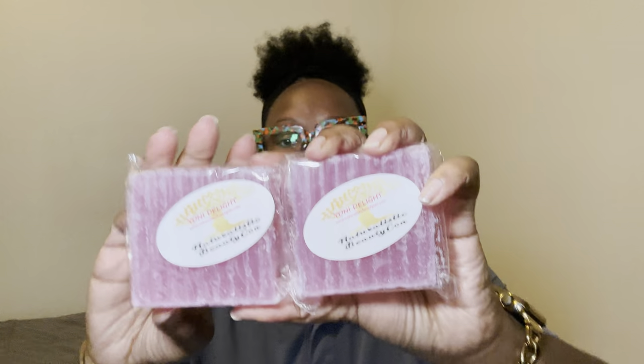I like her yoni bars. The one I'm currently using is the Golden Yoni Bar, and then I have the Yoni Delight — I'm not sure what it smells like — and a Berry Yoni Bar. I also have the Strawberry Yoni Bar that I used to use all the time. I found her through Platinum D's channel — hey Platinum D! I've been buying from her ever since, and I love that we're supporting a Black woman-owned business.